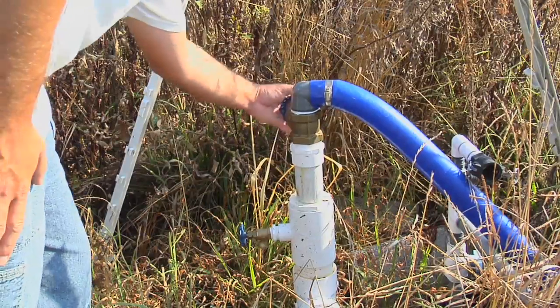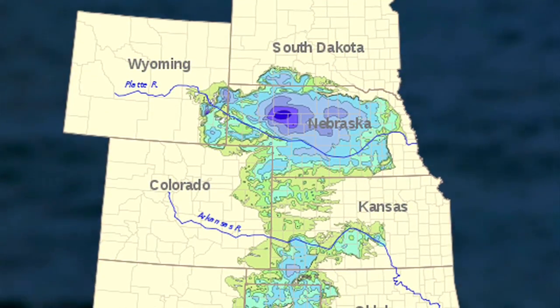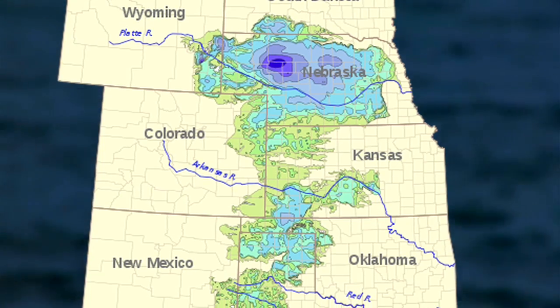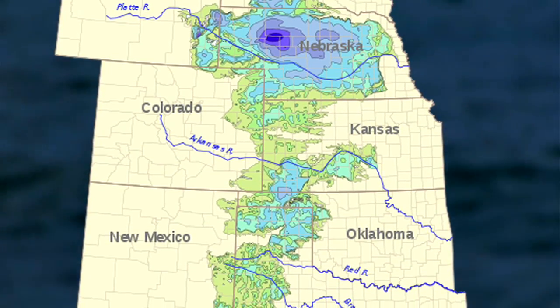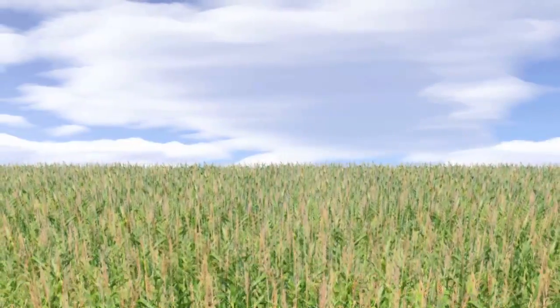Increasingly, we're tapping into groundwater from underground aquifers to meet our demand. These aquifers — vast regions of water-saturated earth — can be huge, but hidden underground they're difficult to observe. How do you study what you can't see? The unlikely answer: go to space.